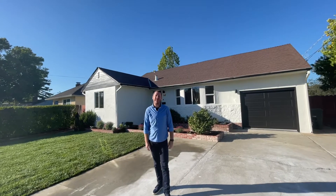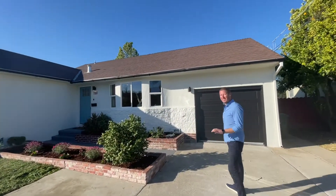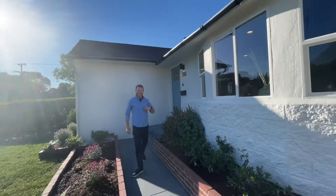Hey everybody, it's Kyle Rawls with the Caroline Huo team here in the San Francisco Bay Area, and today we are super excited to introduce you to our newest listing here in Belmont. Today we're at 1181 Furlong Street. This is a three-bedroom, two-bathroom home with just under 1,600 square feet, and we've got some really cool bonus space that we're going to show you on the back side. So come on in, let's take a quick tour.